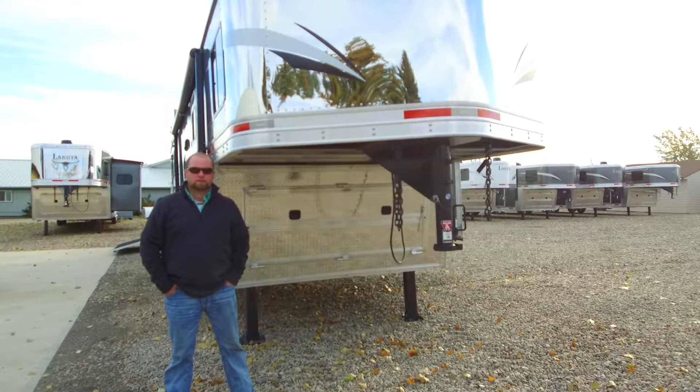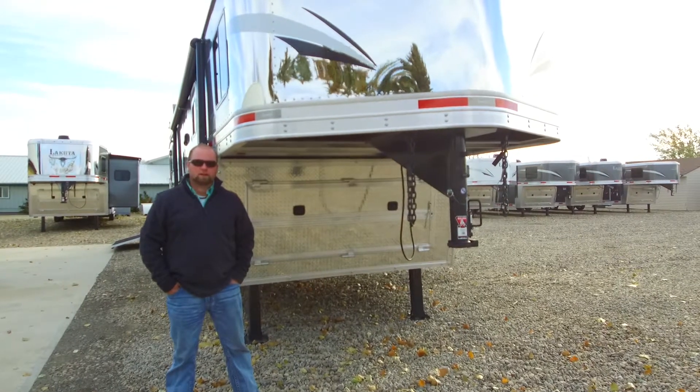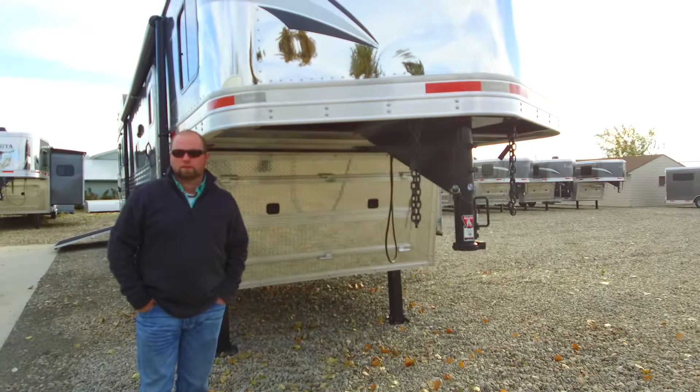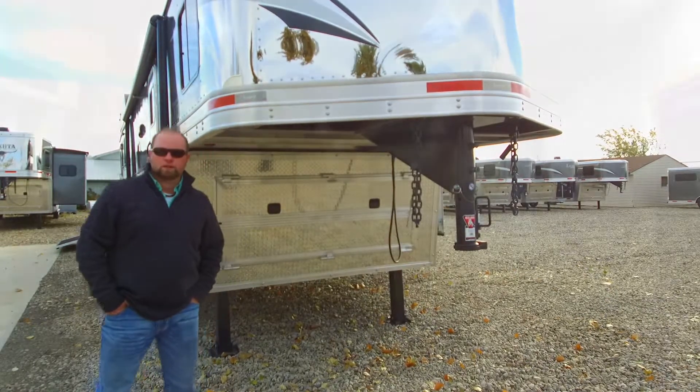Hey everybody, it's Jordan at Vantage Trailer Sales in Lethbridge, Alberta. I just wanted to show you this really nice Charger we have here — it's an 8415 side load with a big rear tack. Let's go inside and I'll show you around.